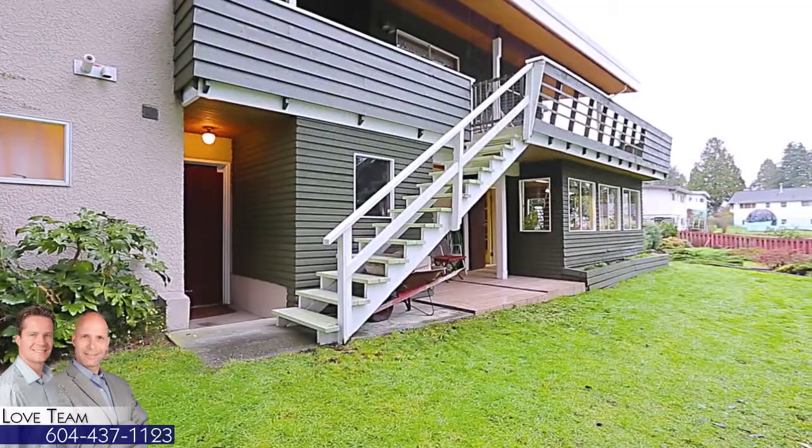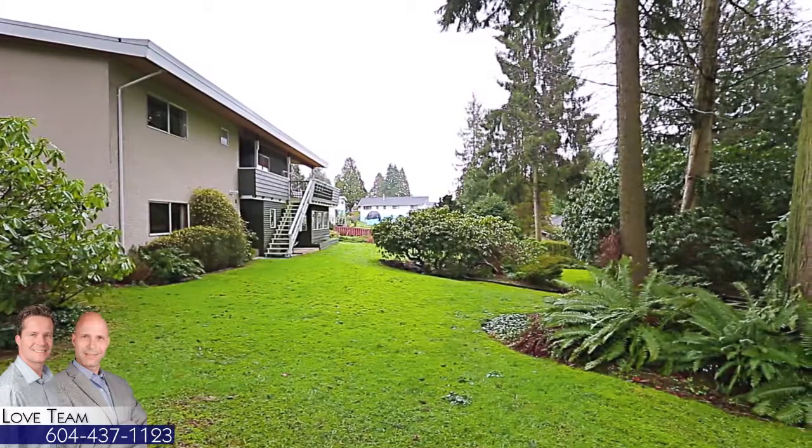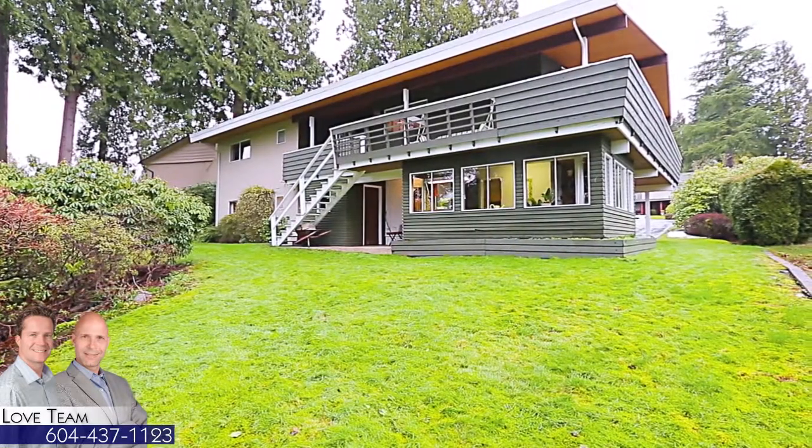There are stairs down from the deck that lead to the expansive, park-like backyard, south-facing and fully landscaped — your own private oasis in the city.